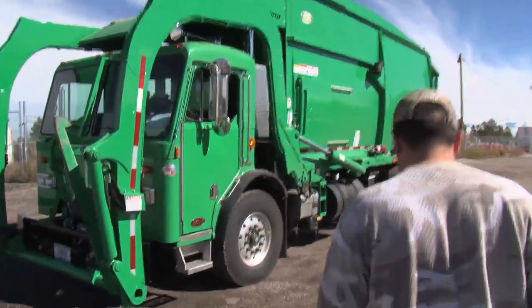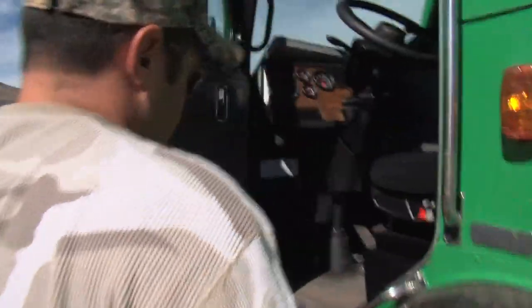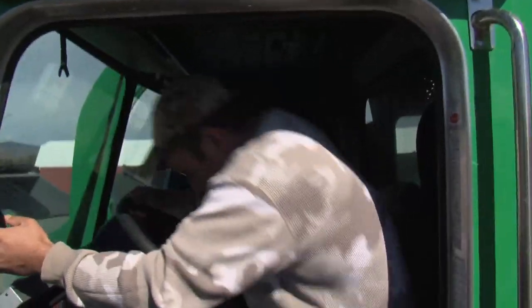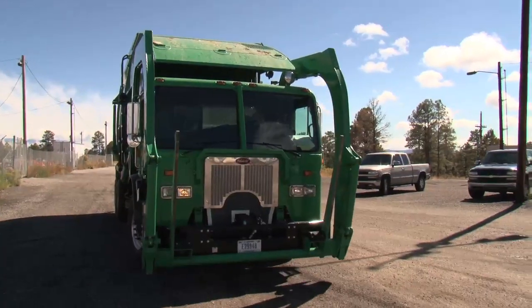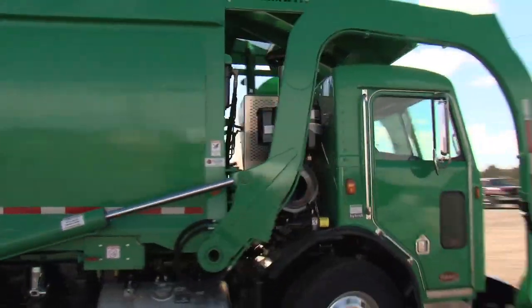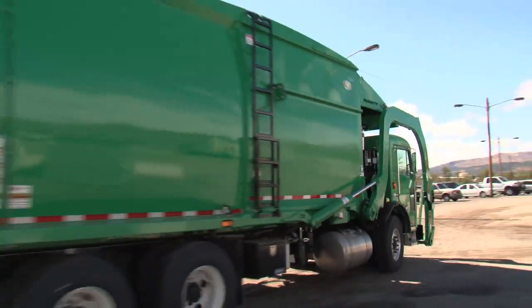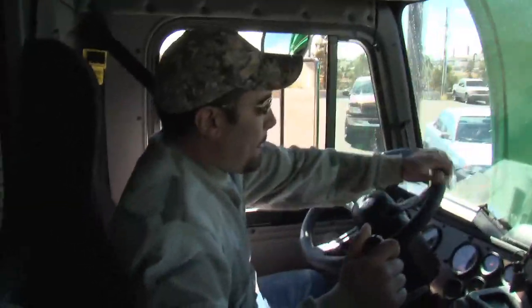Meet Los Alamos National Laboratory's brand new green garbage machine — and we're not just talking about the paint job. This diesel hybrid powered dumpster drainer is also environmentally green, and the lab hopes it'll shave as much as 30% off fuel use and maintenance costs. This Peterbilt Model 320 is not an electric hybrid though.